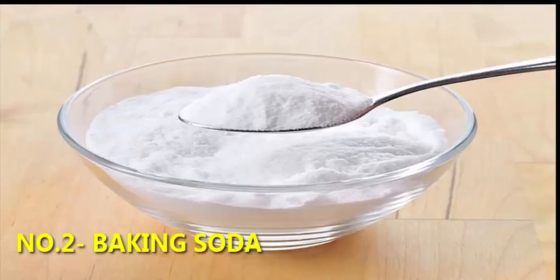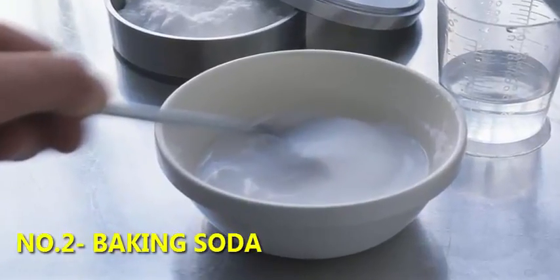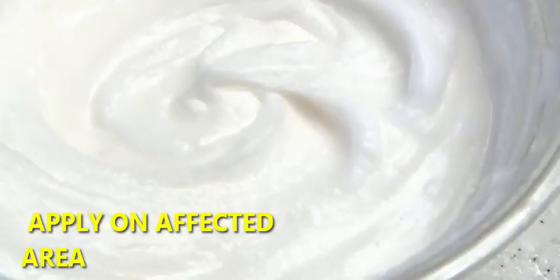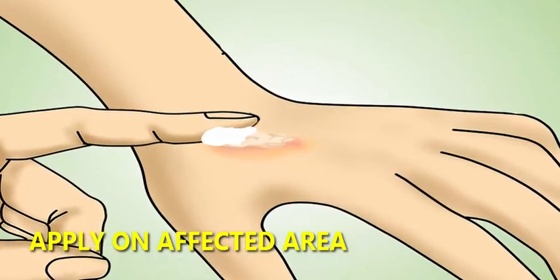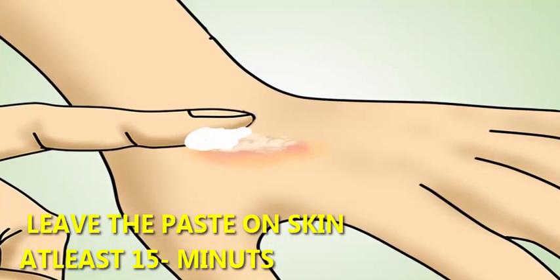2. Baking Soda — a paste made of baking soda and water can help neutralize bee venom to reduce pain, itching, and swelling. Apply a thick layer of baking soda paste to the affected area. Cover the paste with a bandage and leave on for at least 15 minutes, reapplying as needed.